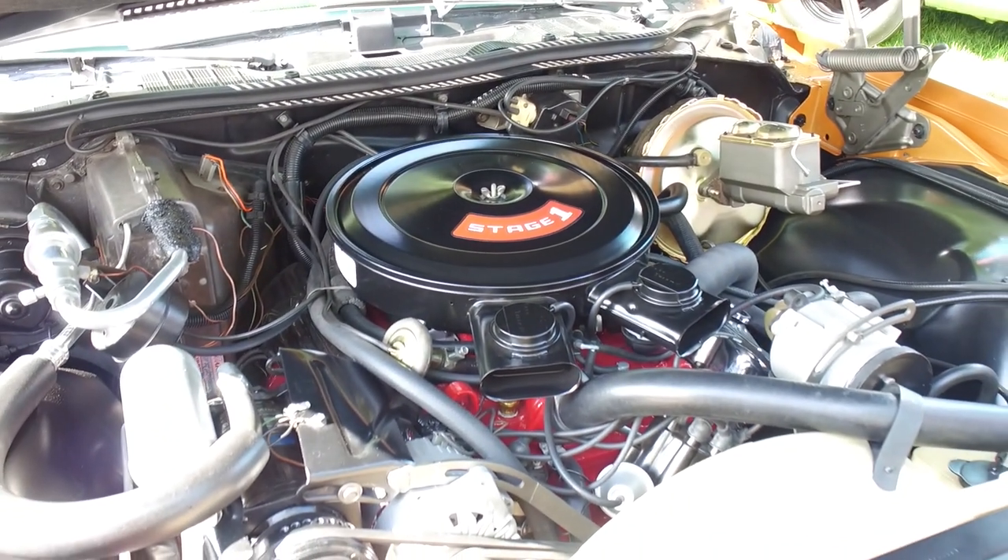One of the viewers — actually pretty much all the viewers — want to know how many cup holders. I'm going to guess zero. Correct. So it didn't have every option, just every option available in 1973.